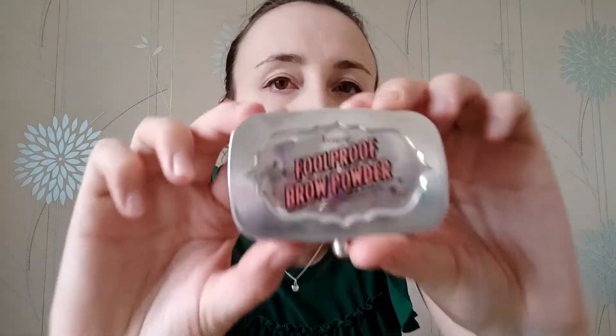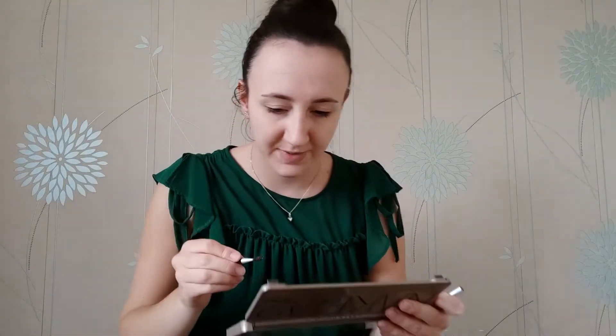Now I'm going to do my eyebrows. I tend to use a bit of the Foolproof Brow Powder from Benefit, and I use shade 3. I tend to take the little brush out first, then I'll use the little brush to brush through my eyebrows — just brush them up a little bit. I haven't got great eyebrows. I think maybe when I was a bit younger I did pluck them a bit too much. But hey-ho.